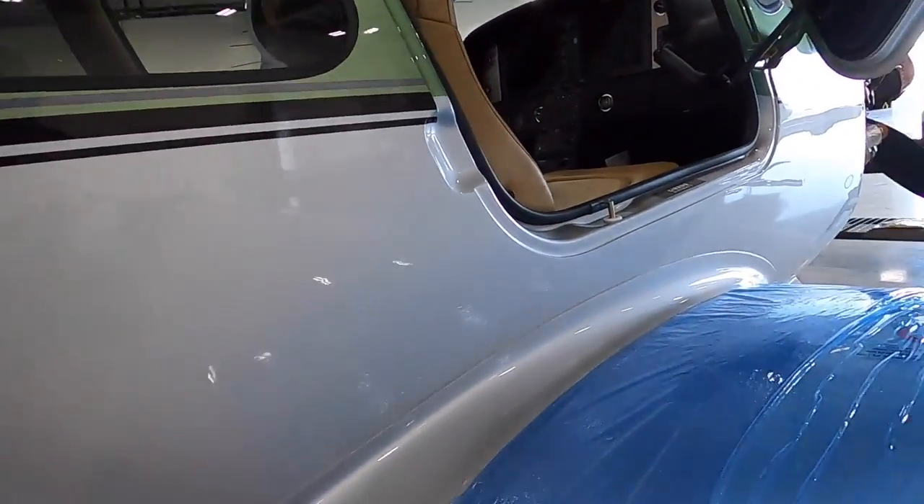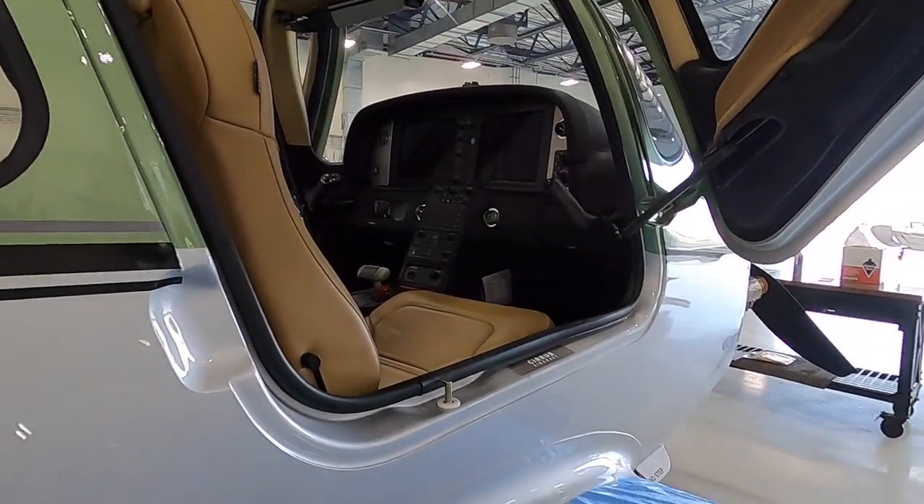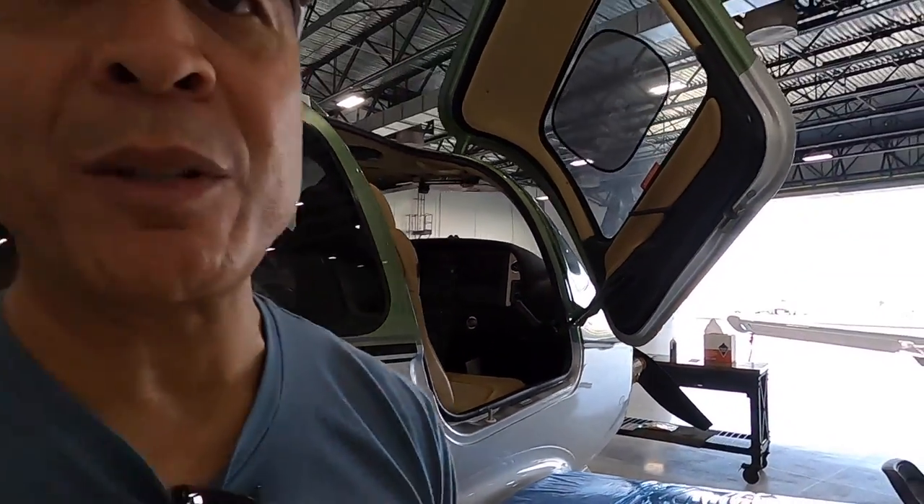You can always tell a really good shop by how well they take care of your airplane. They put down these little plastic covers to keep the airplane nice and protected as they do their inspections and maintenance. I really appreciate that — it's an expensive airplane. You want to keep it looking nice. Look good, feel good.